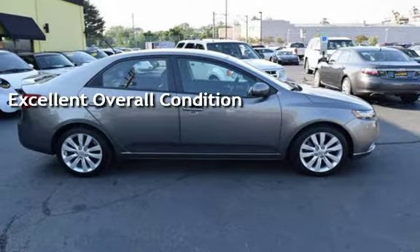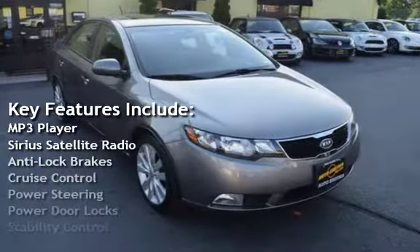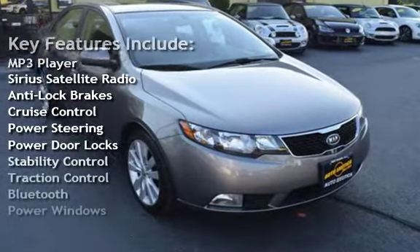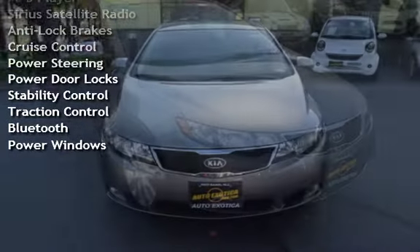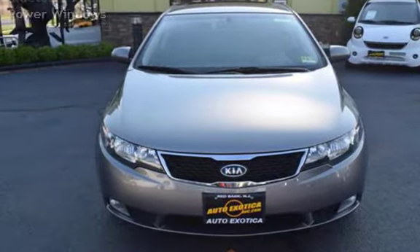Key features include MP3 player, Sirius satellite radio, anti-lock brakes, cruise control, power steering, power door locks, stability control, traction control, Bluetooth, and power windows.